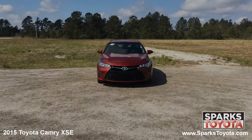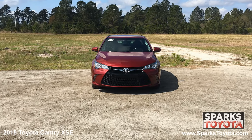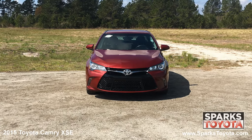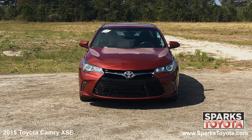As you can see, this Camry is in great condition. It has fully automatic projector beam halogen daytime running headlamps with delay off, along with fog lights and a really nice black grille with a chrome bar to tie everything together.